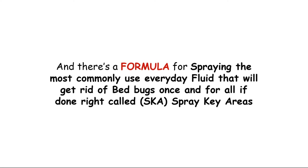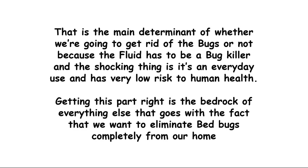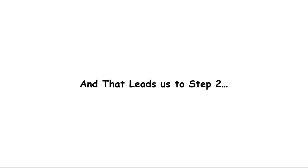It's called the SKA — Spray Key Areas. Step one: make sure you get the right fluid that kills bed bugs. That is the main determinant of whether we are going to get rid of bugs or not, because the fluid has to be a bug killer. The shocking thing is it's an everyday-use fluid and has absolutely no low risk to human health. Getting this part right is the bedrock of everything else when it comes to eliminating bed bugs completely from your home.